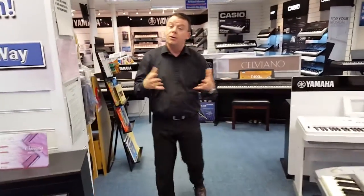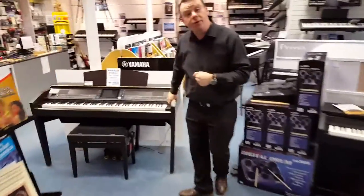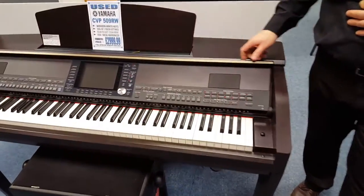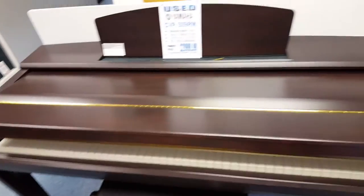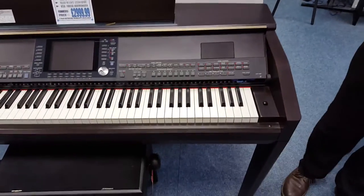Going along in the showroom of course we have pianos by Yamaha, Casio, Kawai, Roland, and another very nice second hand product — a CVP 509 in Rosewood once again. Really great bargain, absolutely packed with superb features, making it very easy to learn and a great joy to play indeed.